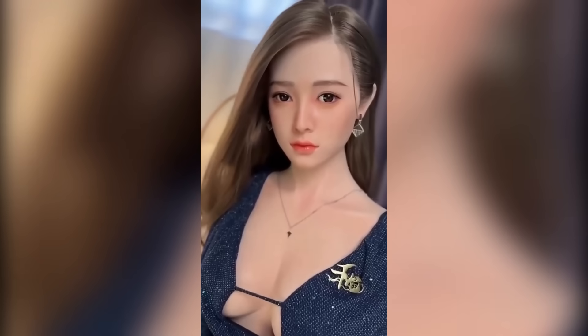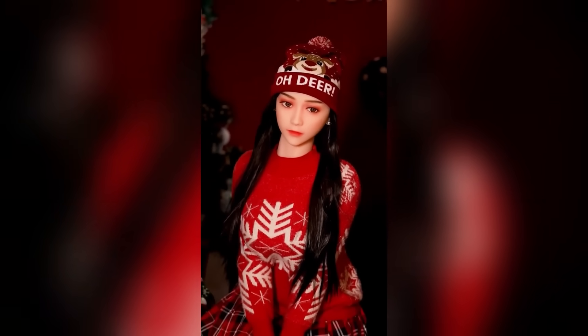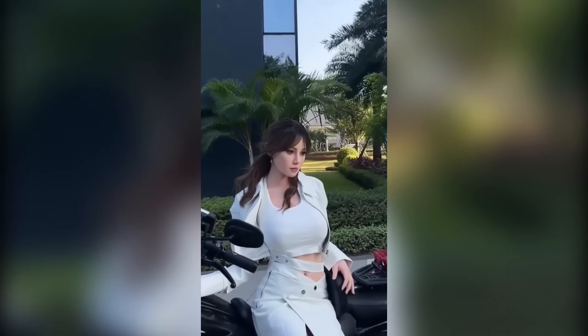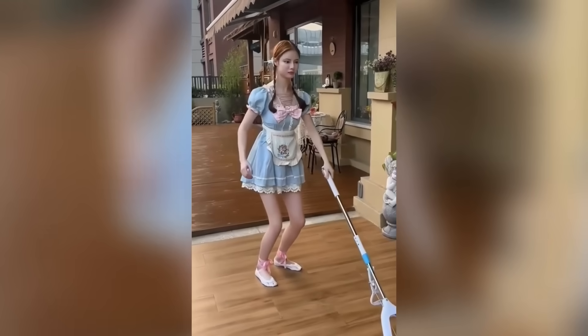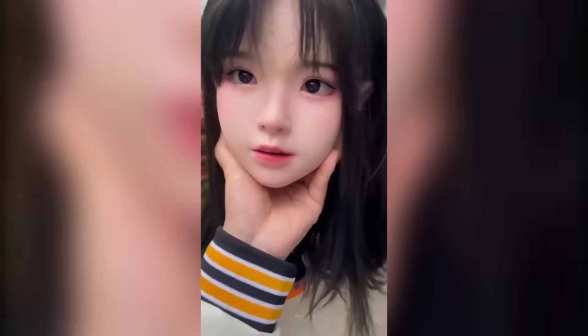Let's start with our first female robot: White Rabbit. One company leading this space is WR Doll, known for its hyper-realistic female androids called White Rabbit. These humanoid robots are built with such detail, they're often mistaken for real women. From the soft, flexible silicone skin to hand-done makeup, everything is crafted to deliver a real-feel experience. The heads are made from premium silicone, giving the face a soft texture that feels natural to the touch, almost like human skin. A standout feature is the movable mouth, which opens and closes, adding another layer of interaction.